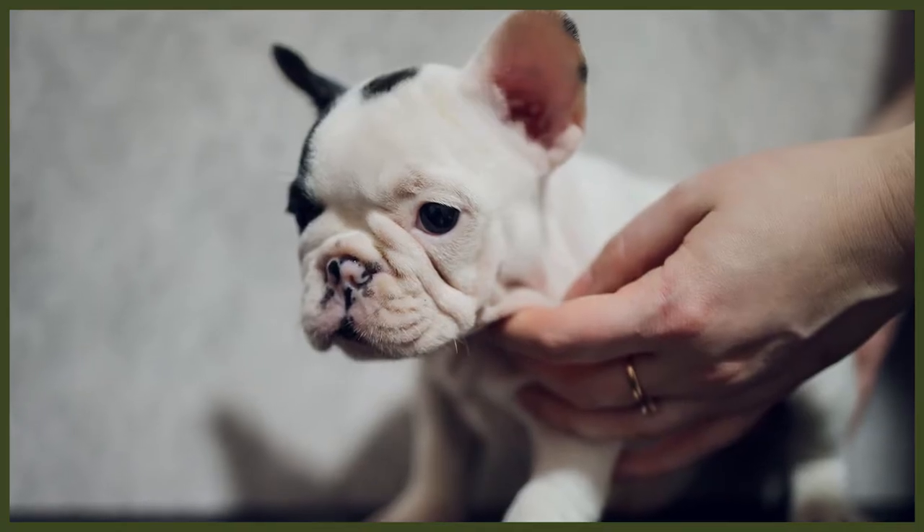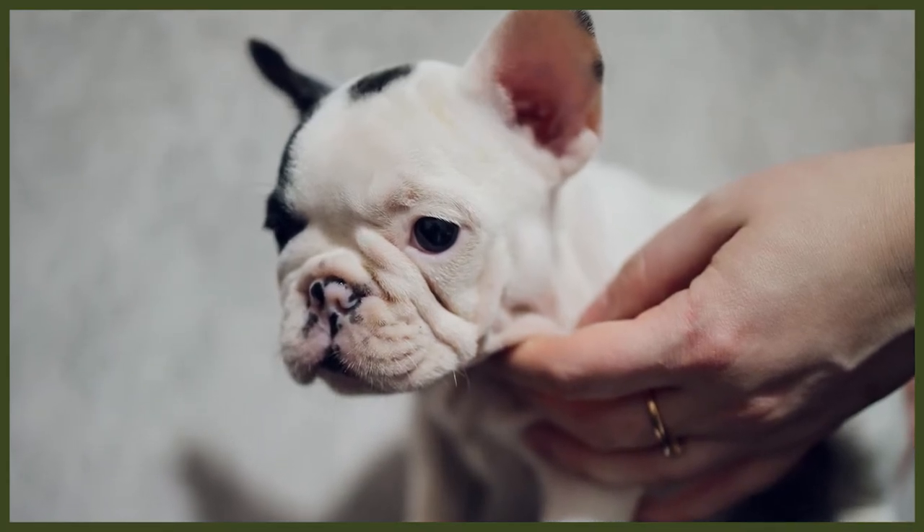Socialisation is a must when getting a new French Bulldog puppy, ensuring you end up with a calm, well-mannered, and happy dog. Try to socialise your dog to as many different people and situations as possible — you can start from day one by carrying them outside with you. Once vaccinated and able to go on walks, French Bulldogs should get around 30 to 45 minutes of exercise daily.